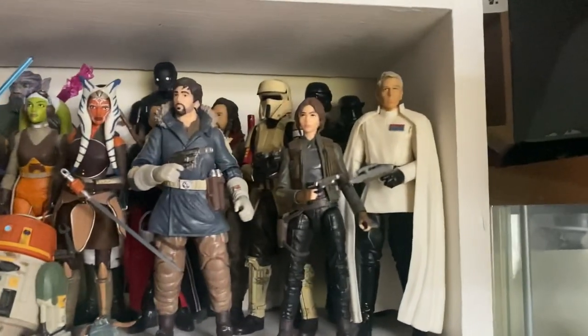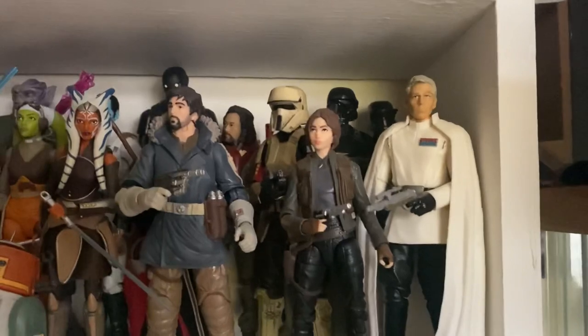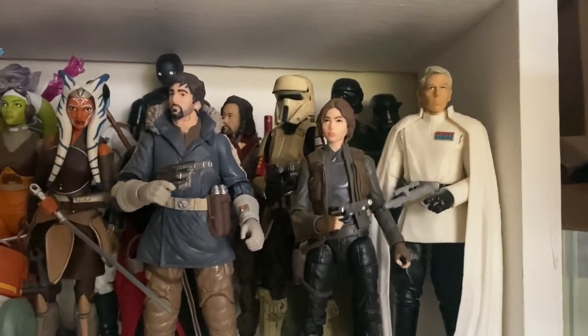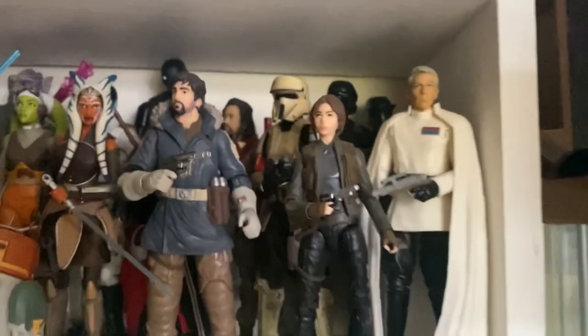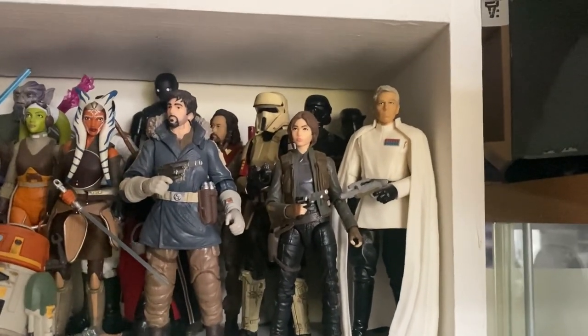Then we have Rogue One, which — if the rumours are to be believed — we are going to get photoreal re-releases of these figures this year. I kind of hope so, because these head sculpts do nothing for the actors. But then again I probably wouldn't pick them up. I love Rogue One as well and I'm thrilled to have the figures from it.